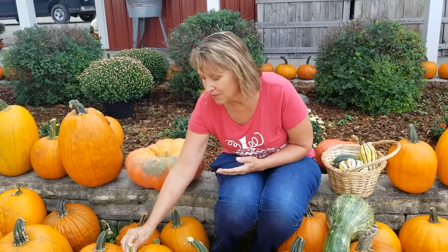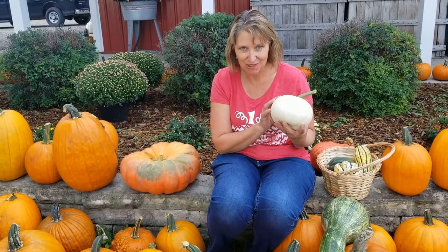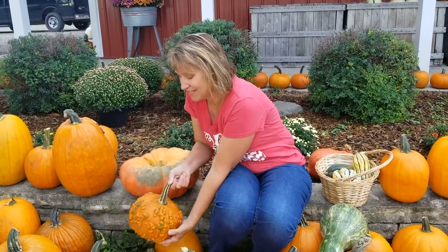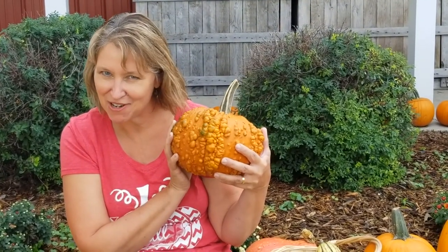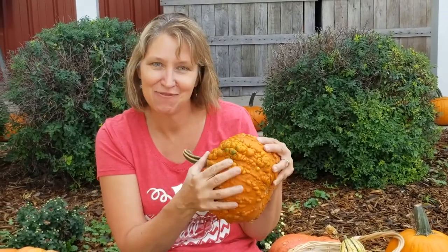We have colored pumpkins including lots of white pumpkins, which people like to decorate with. We also have a lot of unusual pumpkins, and this one is called a knucklehead. Does your mom or dad ever call you a knucklehead? That's what this pumpkin is called because it has all these funny bumps on it, and they're lots of fun to decorate with too.